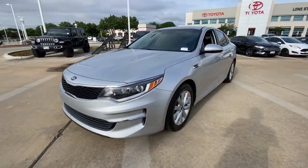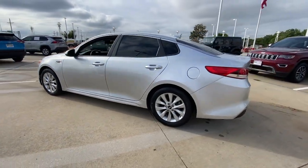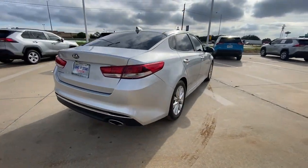Enjoy the view of this 2016 Kia Optima. With less than 120,000 miles on the odometer, this vehicle stands out from the rest.